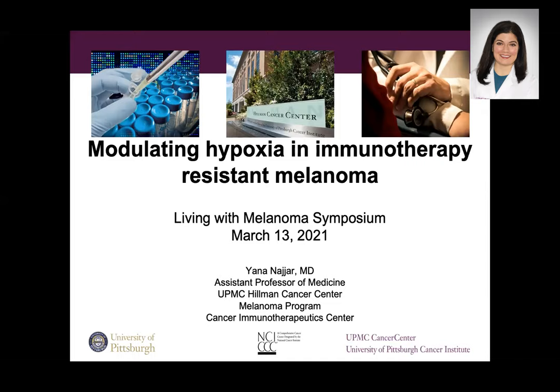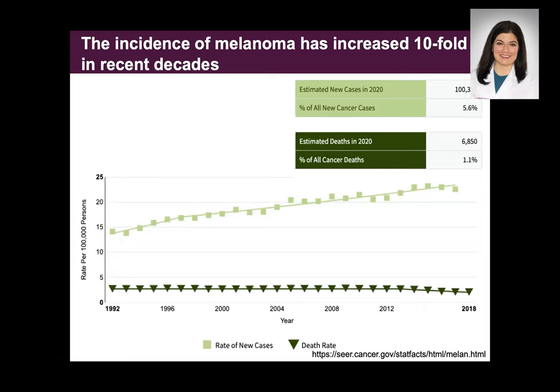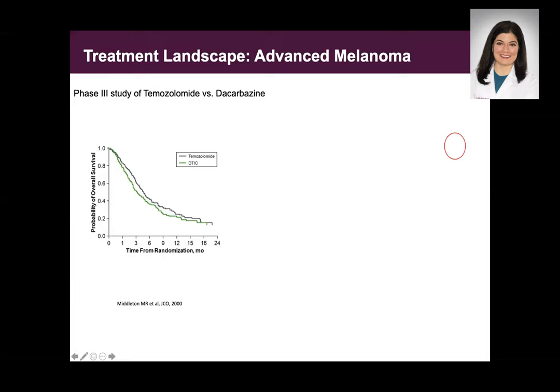These are my disclosures. I don't need to explain to this group the scope of the problem — unfortunately, the incidence of melanoma has continued to drastically increase in recent decades. When I was in medical school and in training years ago, the only option we had to treat patients was chemotherapy, which really doesn't work very well. Patients with stage 4 melanoma lived on average under one year.